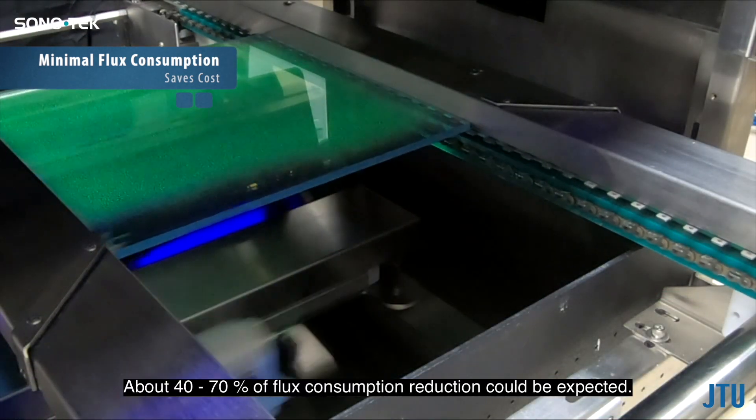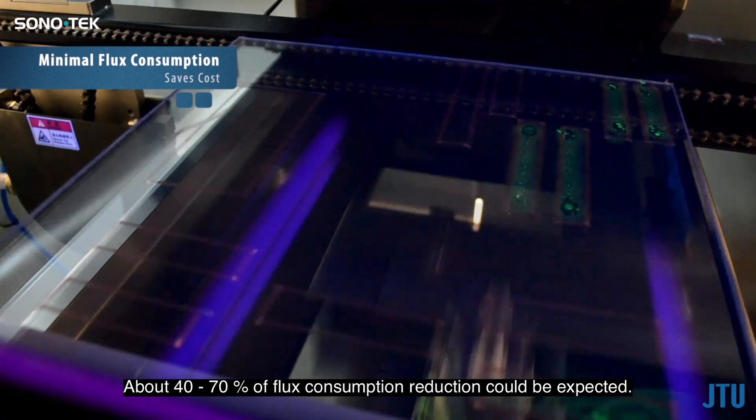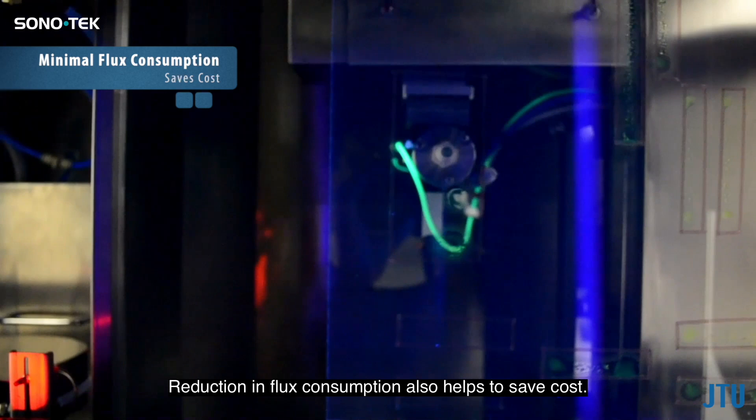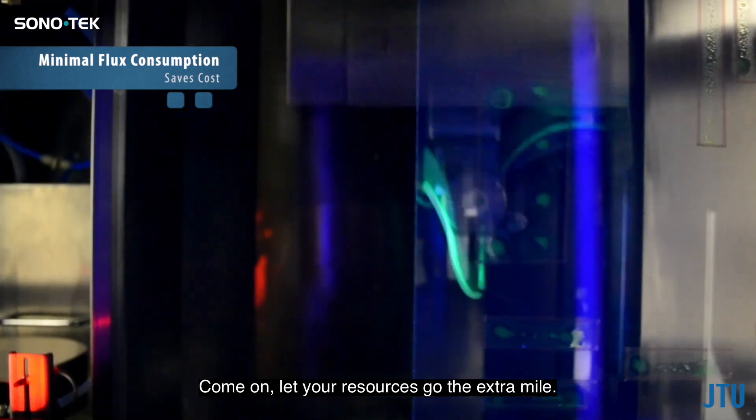Ultrasonic fluxing's precision application targets only what's needed, drastically slashing flux consumption and outshining the wastefulness of jetting and pressure spraying. About 40 to 70 percent reduction in flux consumption could be expected, which also helps to save cost.